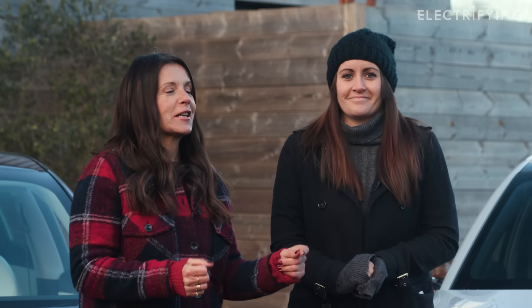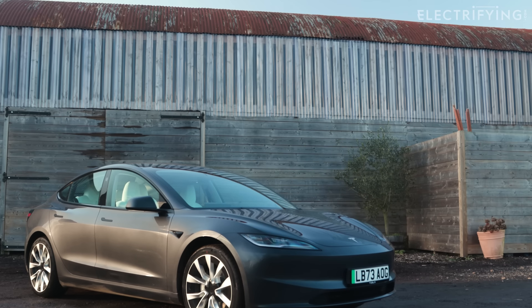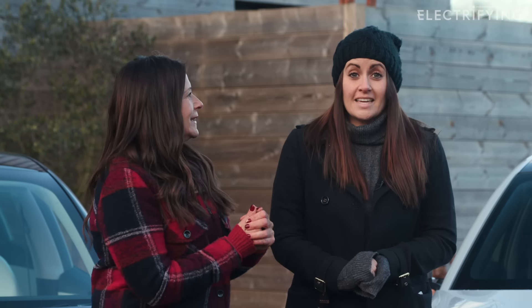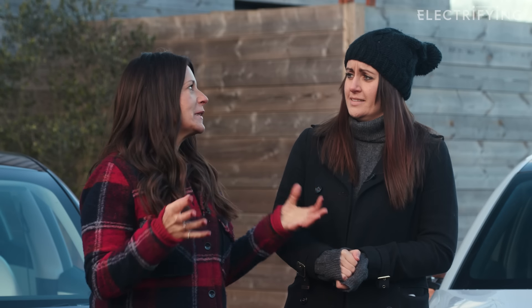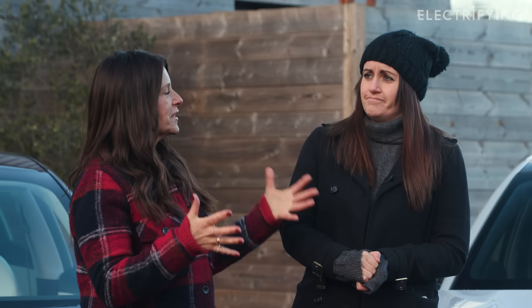This is such an interesting test. We've got the titan of the electric car world, the Tesla Model 3, against the Seal from BYD, who you've probably never heard of. So which one would we take home if you could only take one of them home?